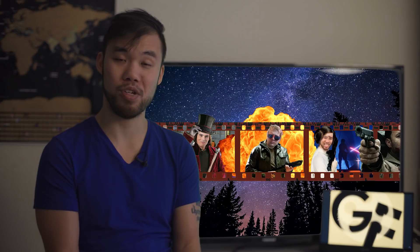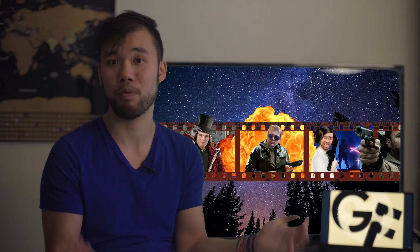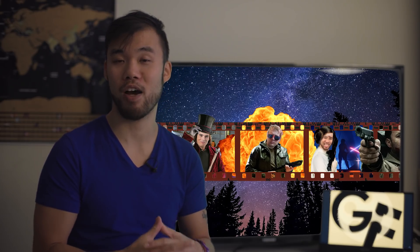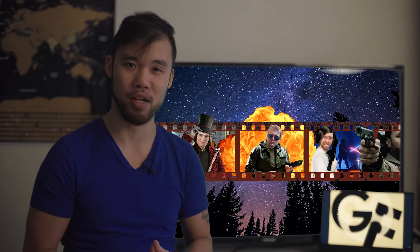Let me know in the comments what you think about our video, which of these ships is your favorite, and whether you were surprised by any of the sizes. Don't forget to subscribe and hit that notification button for more awesome sci-fi film content. My name is Alan, reminding you that life is a movie, and you are the protagonist.